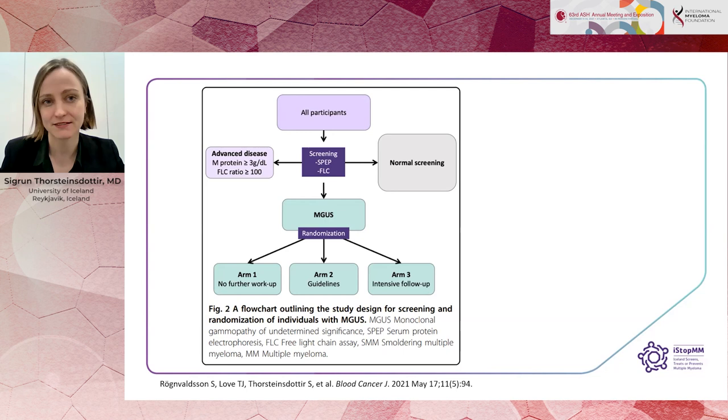In short, all participants over the age of 40 in Iceland were invited to participate in the ISTOP-MM Study, and were screened with a blood sample using serum protein electrophoresis and free light chain analysis. Those with an abnormal screening were randomized to one of three arms of the study.